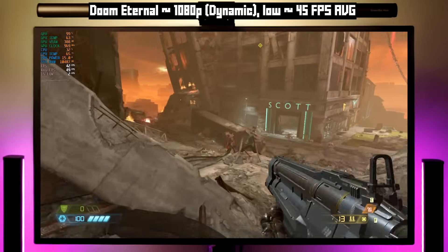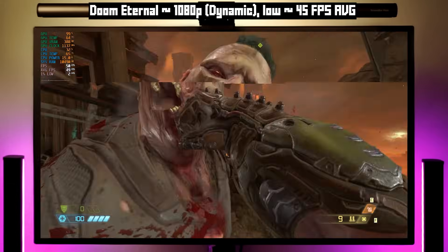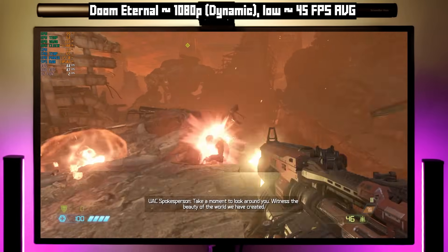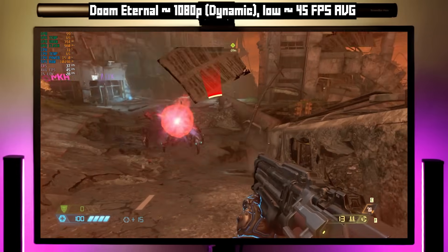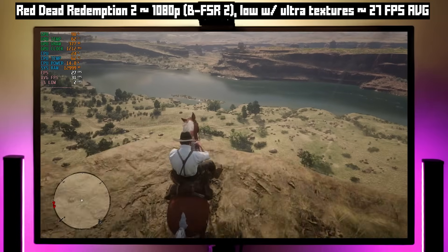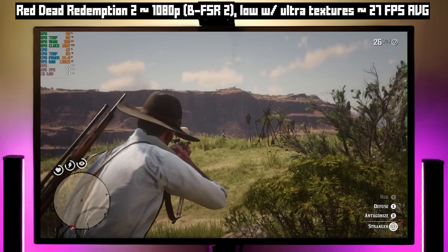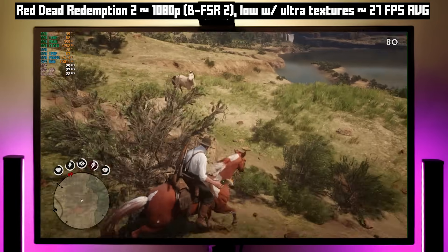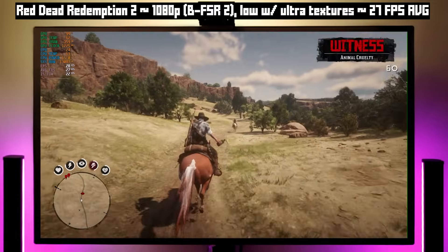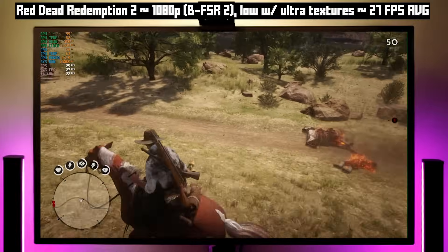Doom Eternal is just awesome. I'm playing at 1080p, low settings, with dynamic resolution set to a target of 60 FPS. We didn't hit 60 FPS, but the game did look great and it was absolutely playable. I could easily play through this entire game like this and have a great time. I got an average of 45 FPS. And now here's some Red Dead Redemption 2. This is running at 1080p with balanced FSR 2.0 and low settings — except the game defaulted to ultra textures, so I let it — and it worked out okay. I got 27 FPS on average, but it was a smooth 27 FPS. There weren't a lot of frame rate dips or stutters, so it actually felt fine. I could easily play like this.